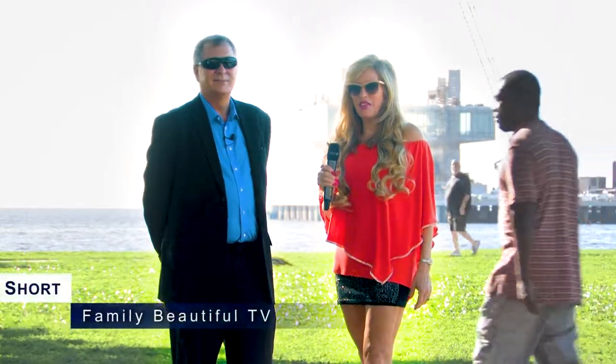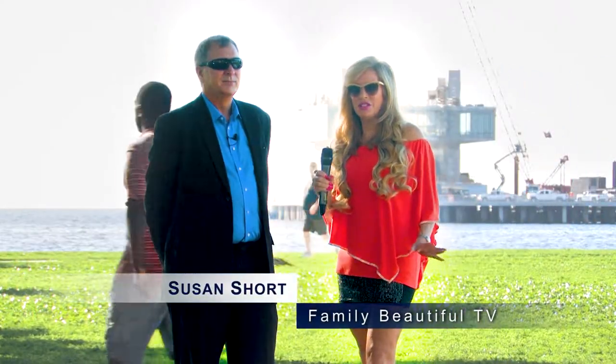Hi, it's Susan Short with FBTV, and we are here today at the beautiful waterfront area of St. Petersburg with Wayne Atherholt. He is the Director of Cultural Affairs for the Mayor's Office of St. Petersburg. How are you doing today? Real good, Susan. Good to see you. What a beautiful day. Absolutely gorgeous here.